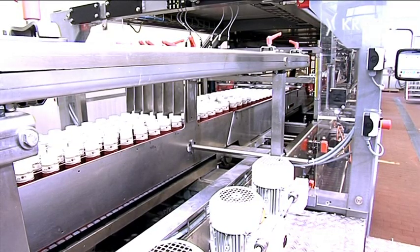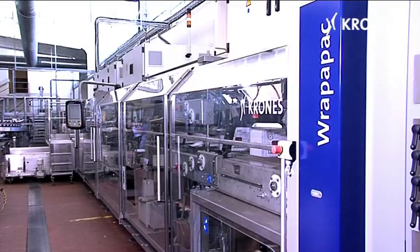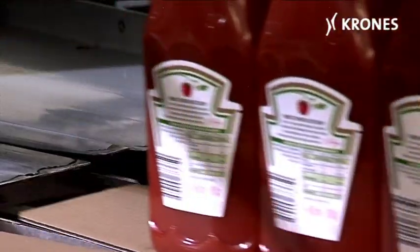No less extensive than the range of different containers are the packaging options provided, with seven different package variants handled by a Wrapper Pack WTS for wraparound cartons, trays and film wrapping.